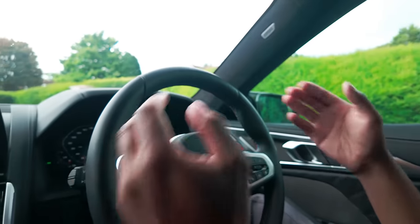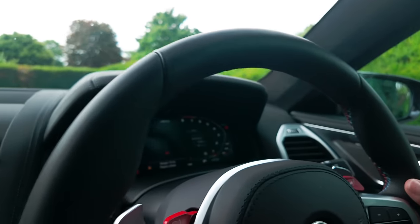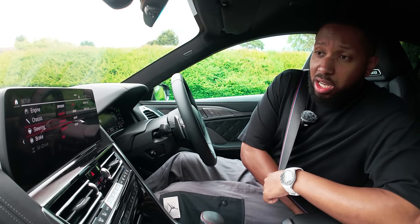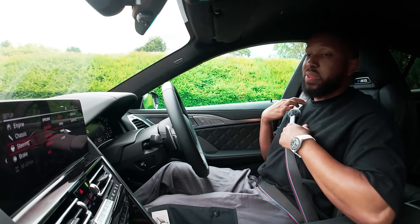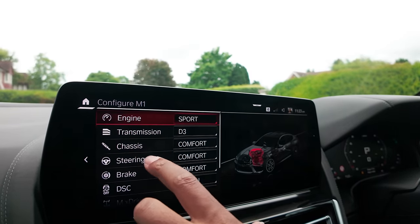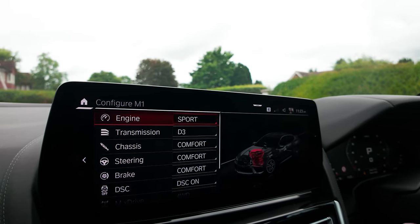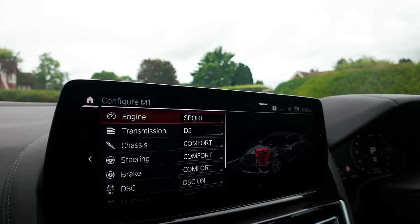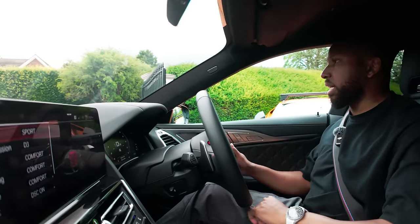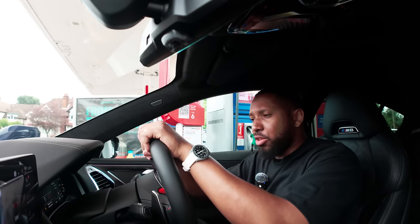I love it — everything is very clear, even the infotainment display in front of the driver. We have no fuel so we're going to go and get some. My setup for driving this car might be a controversial one: engine in Sport, transmission in Auto, chassis in Comfort, steering in Comfort, braking in Comfort. The reason is that when you put the braking in anything other than Comfort it becomes way too sharp for a 2,000 kg family car.